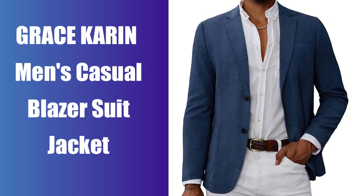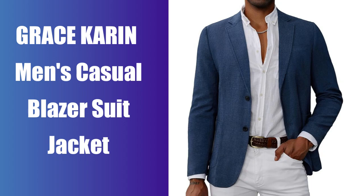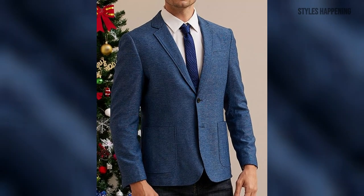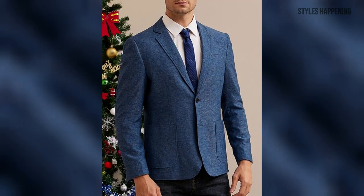Join us today as we explore the Grace Karen Men's Casual Blazer, a stylish addition to any man's wardrobe. This blazer features a notch lapel collar, two-button closure, and a slim fit design that adds a sleek, modern touch to your outfit.